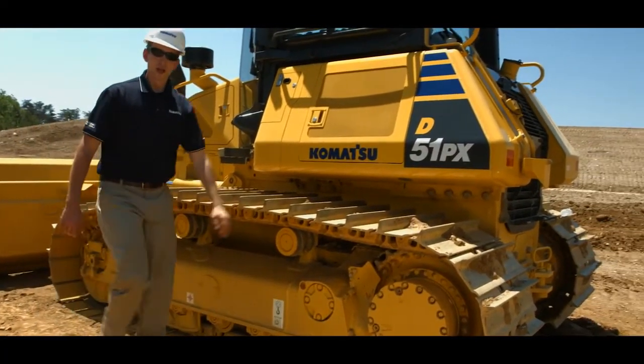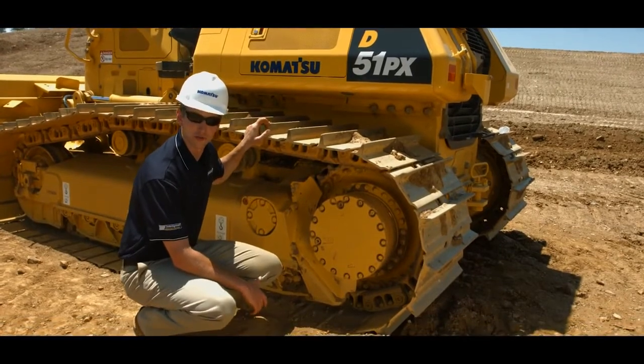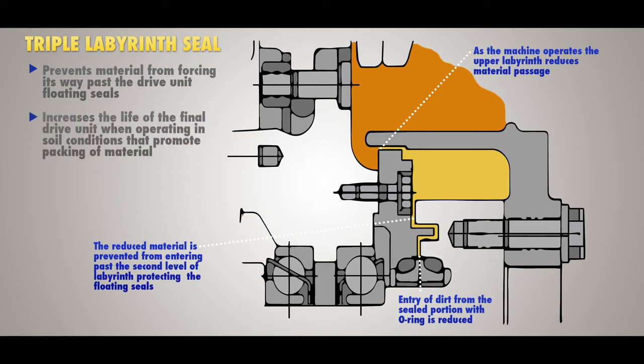Moving to the rear of the track frame, the focus on reliability continues with the use of the triple labyrinth seal final drive. The triple labyrinth prevents soil packing from forcing its way past the drive unit floating seals, increasing the life of the final drive unit when operating in soil conditions that promote packing of material.